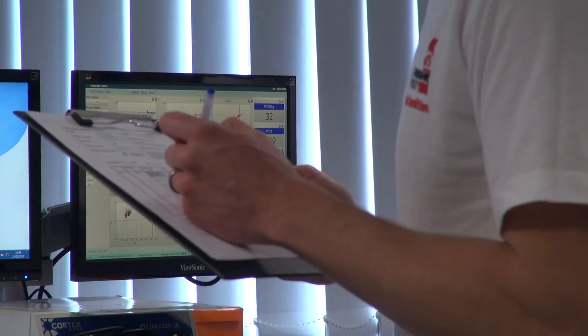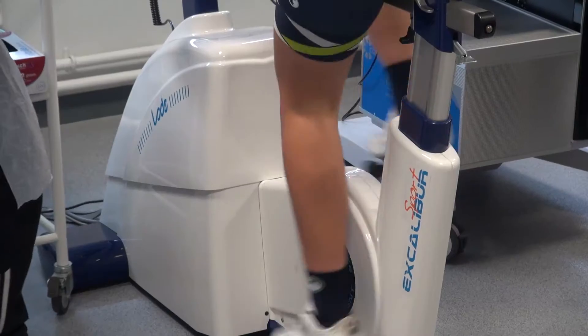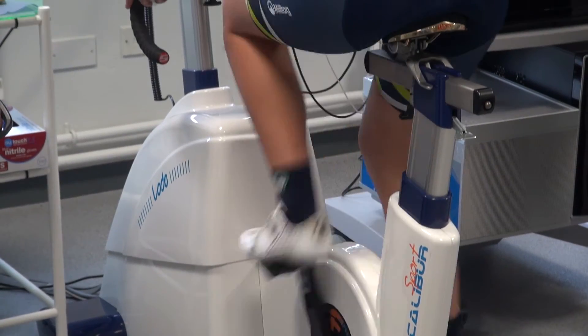What we're looking for is something called the lactate threshold. As exercise intensity increases, we start to see greater levels of lactate being produced within the muscle, and you can measure that in the blood. With Amira, we're looking for that first rise in blood lactate levels — that's called lactate threshold and it's a really good marker of endurance performance. If you can exercise at a fairly high intensity before lactate starts to build up, you're going to be a better endurance athlete.